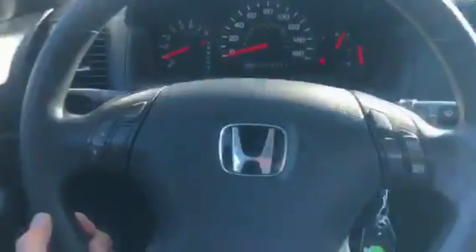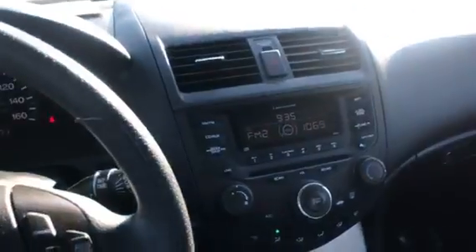You also get a sunglass holder up here. This thing's gonna last you a long time — my parents had one of these and we ran it to 200,000 miles, and that was only within five years, so this thing's gonna last you forever. Come check it out at Shockley Honda, 301-694-5400.